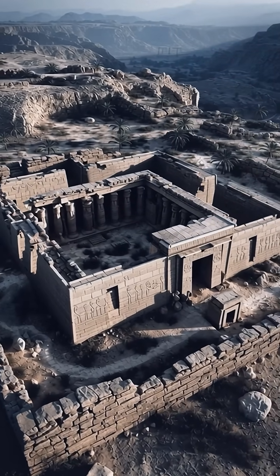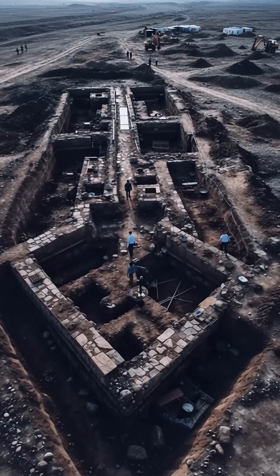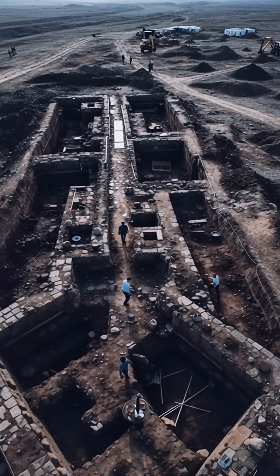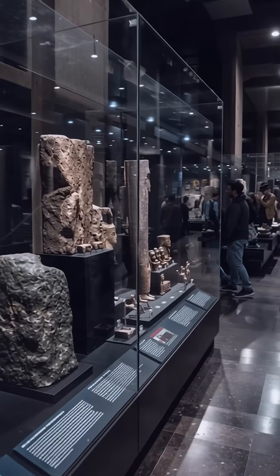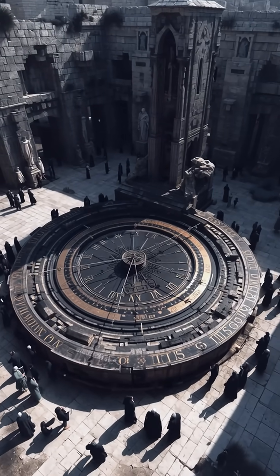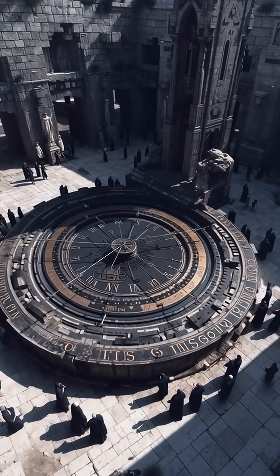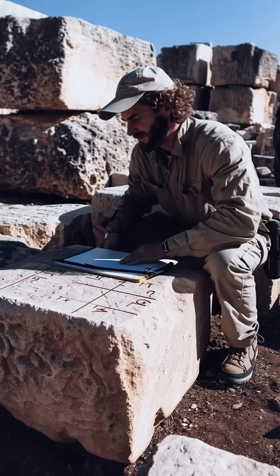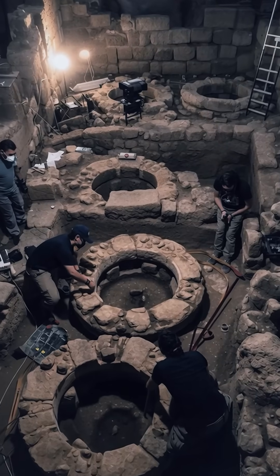Oriented east toward sunrise, the complex includes a broad L-shaped hall, four small mud-brick rooms likely used for storage, and a stone chamber interpreted as the base of an observatory tower. Its centerpiece is a sloping shadow clock: 15-foot limestone slabs supporting five limestone blocks — three vertical, two horizontal — thought to have held inclined lines for tracking the sun's shadow through the day.